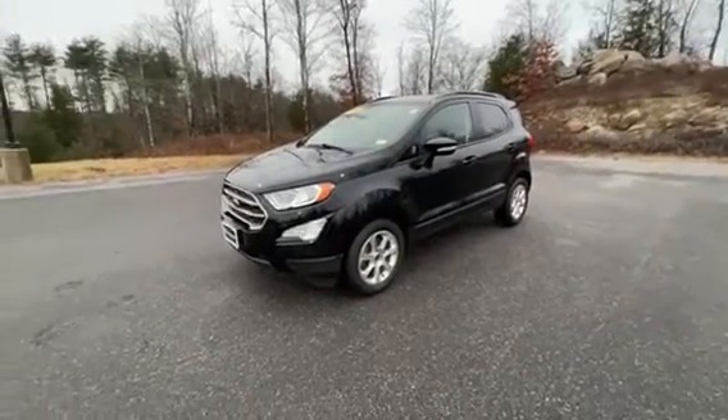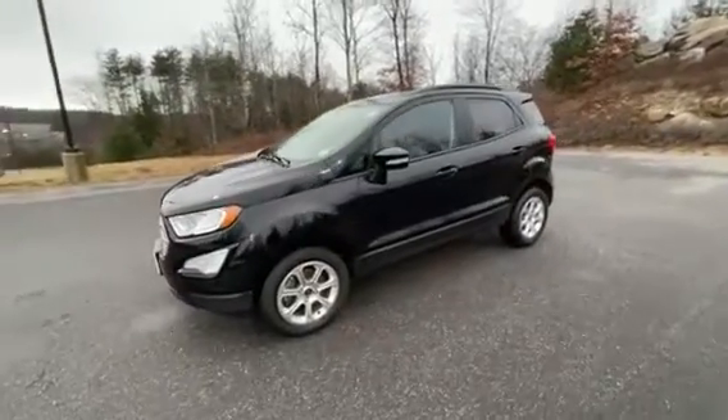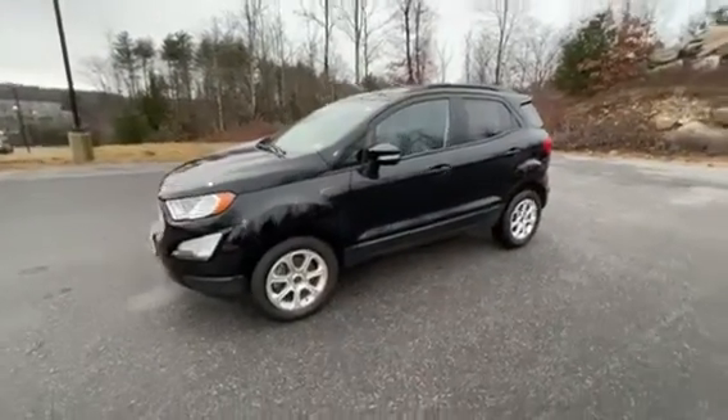Hey guys, Brandon over at Contemporary Automotive. Today I have a 2021 Ford EcoSport SE, just shy of 25,000 miles on it.